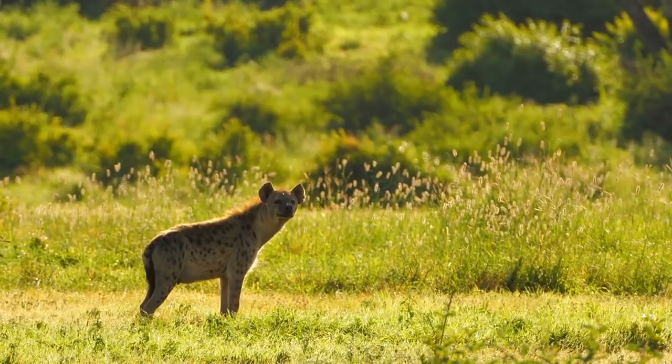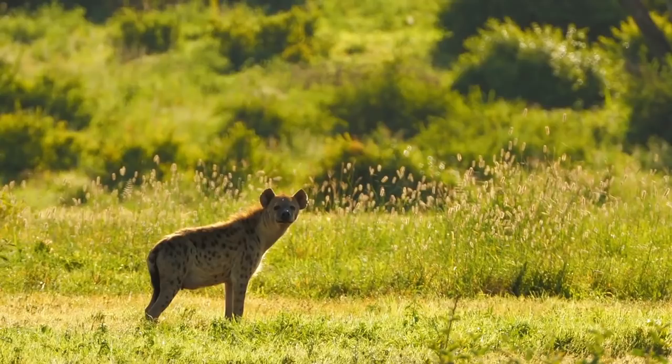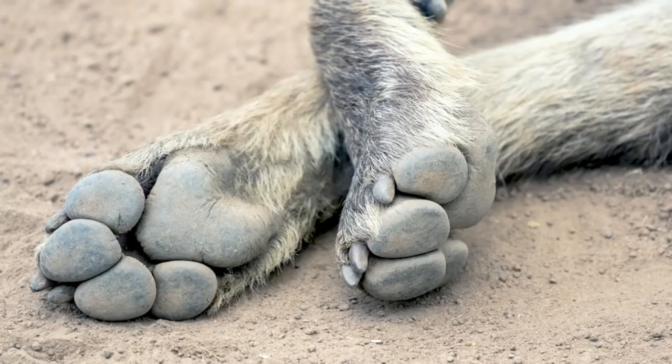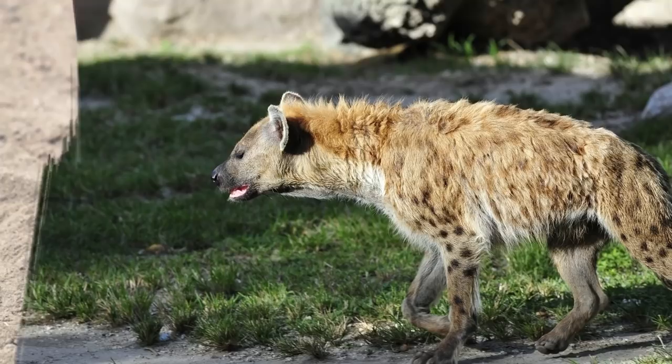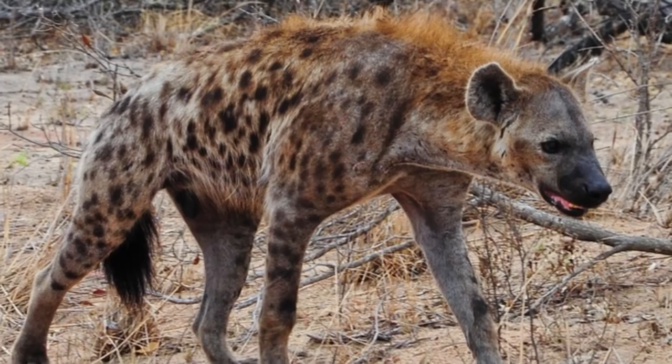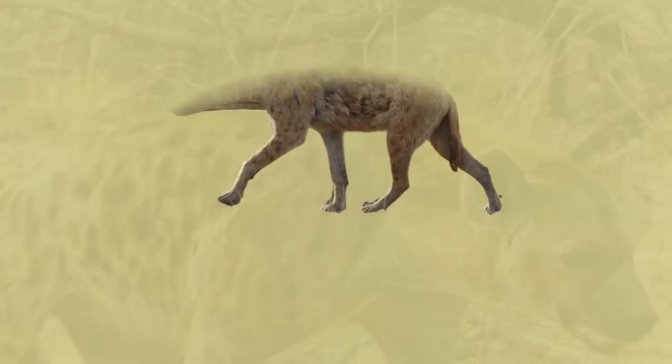At first look, the spotted hyena may appear strange. It has a huge head, a long, thick, muscular neck, and powerful jaws that give it one of the most powerful bites. Its front legs are longer than its back legs, giving it a profile similar to that of a wildebeest. The paws have four toes and non-retractable claws. The short, coarse fur is yellow or grey with markings, and its ears are more rounded than those of other hyenas. A short mane of hair along its back stands upright.